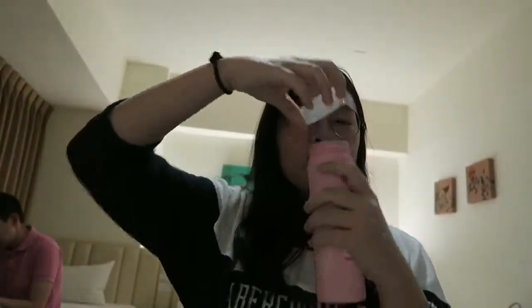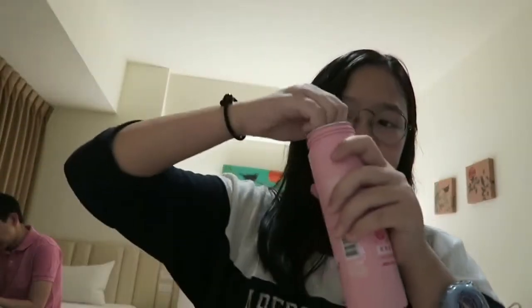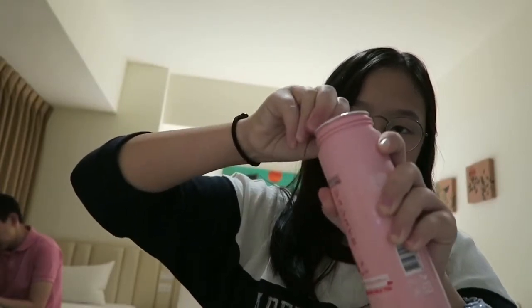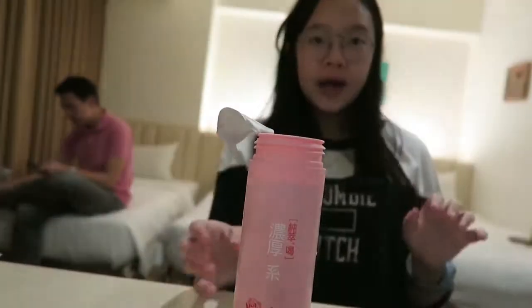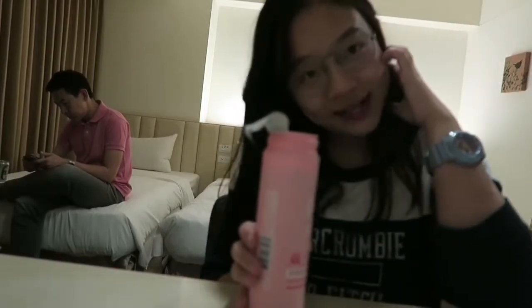It comes with these caps and has a foil thing on top which we have to open. Here is how it looks — the color looks just like a normal tea. I'm going to try it now. It smells like rose, smells like rose, but tastes like normal milk tea.